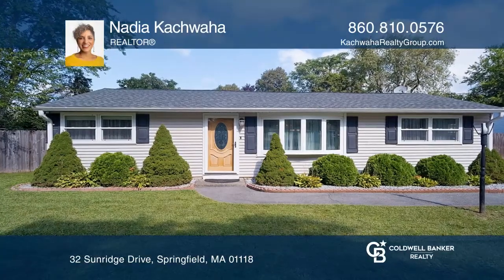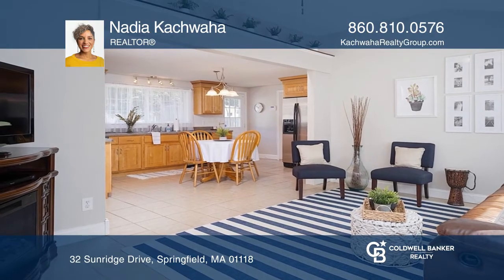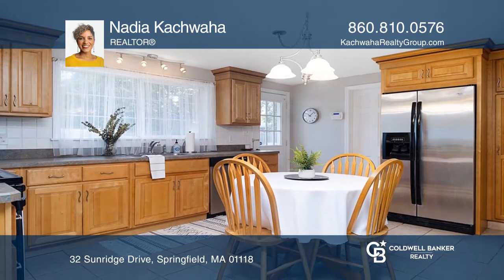This fully updated home features three bedrooms, one full bathroom, and a kitchen with custom wood cabinets that opens to a bright living room with a vaulted ceiling and dining room.